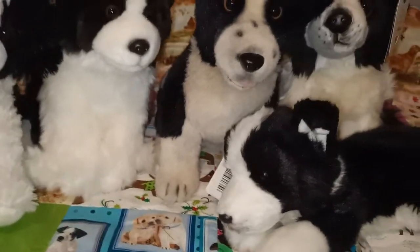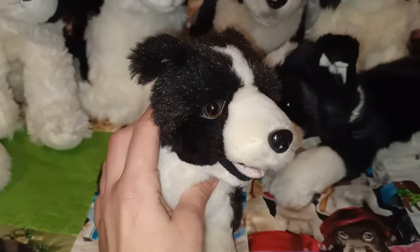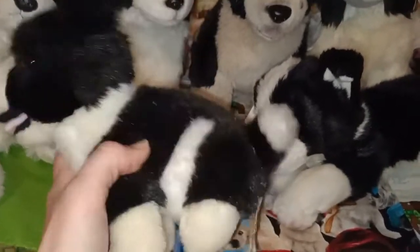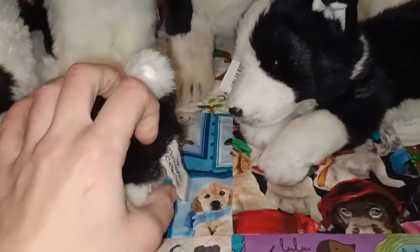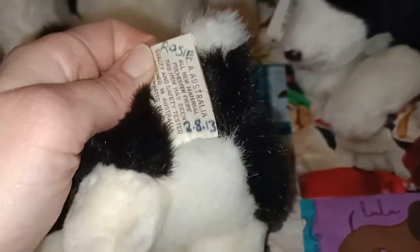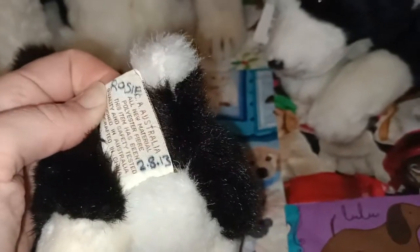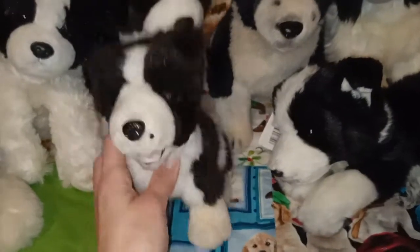This one is another thrift store find - couldn't leave her there, she's very cute. This is by the Christopher Collection. I named her Rosie - another 2013 find. 2013 was obviously a lucky year for finding border collies.